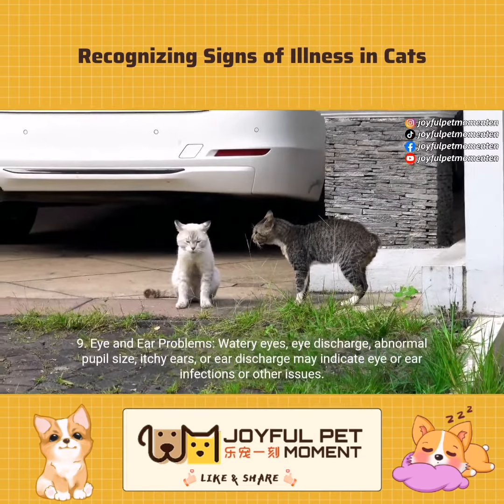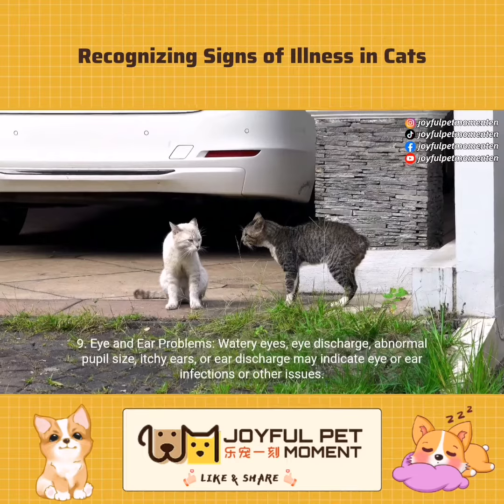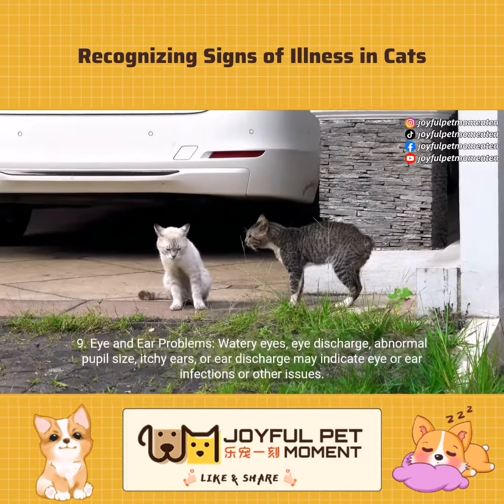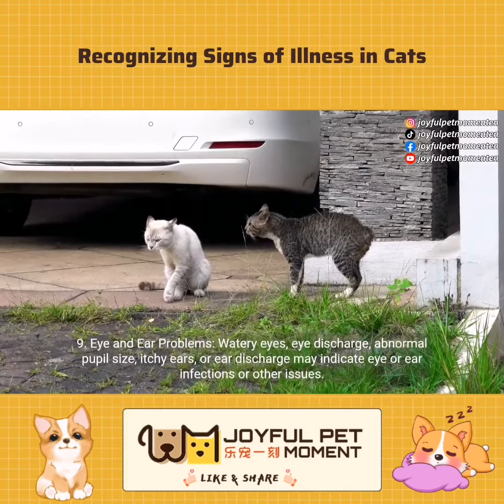Eye and ear problems. Watery eyes, eye discharge, abnormal pupil size, itchy ears, or ear discharge may indicate eye or ear infections or other issues.